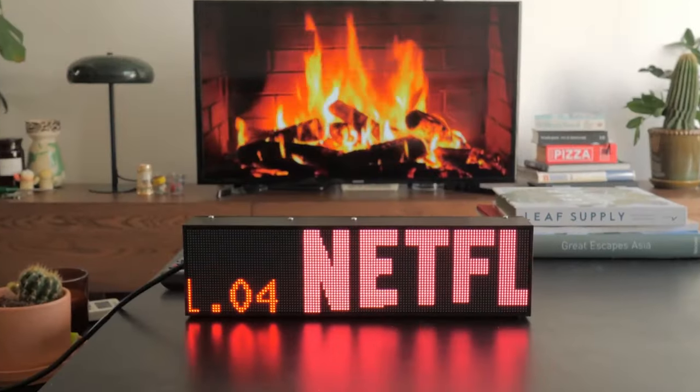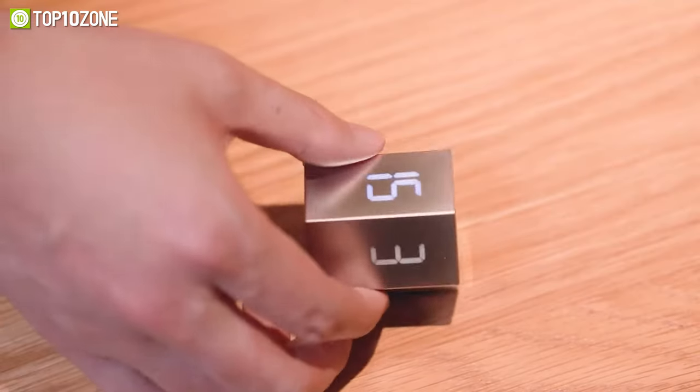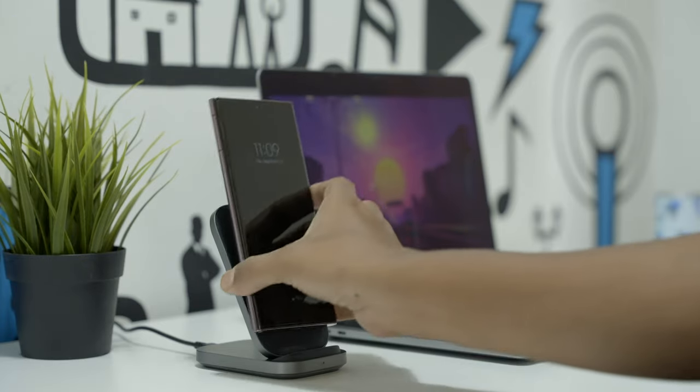We all want to have fun while being productive. Thankfully, there are some useful desk items that can help make this achievable. So in today's video, we'll show you the top 10 cool desk gadgets and accessories. Let's get into the video.